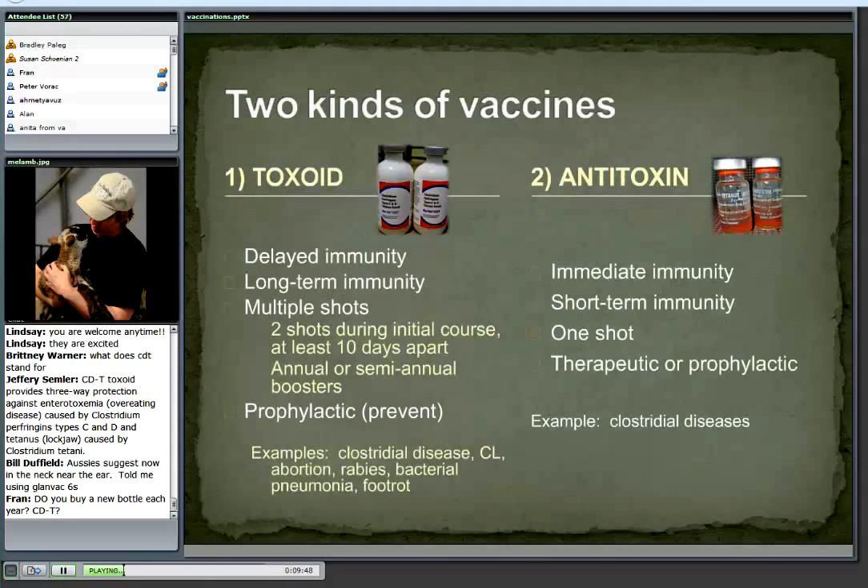Another way to look at vaccines: there are toxoids and antitoxins. The toxoid is that killed vaccine — something like CD&T, the clostridial diseases, abortion diseases, or foot rot. If you remember from that graph, immunity does not kick in right away. It takes at least 10 days to two or three weeks before you're going to get any immunity. You give that second shot at least 10 days apart — usually it's spread out more — and it's only after that second shot that you get a real high level of immunity.